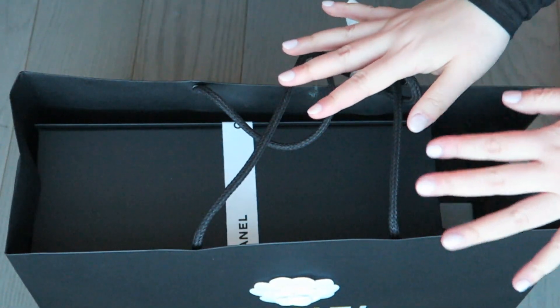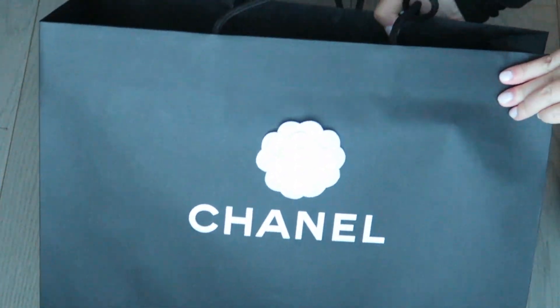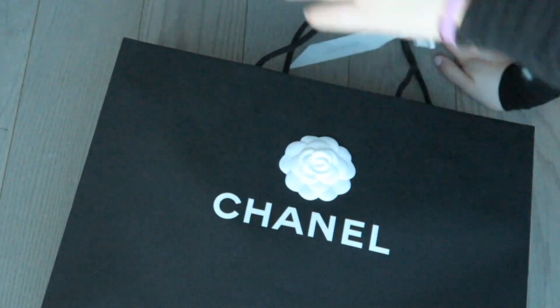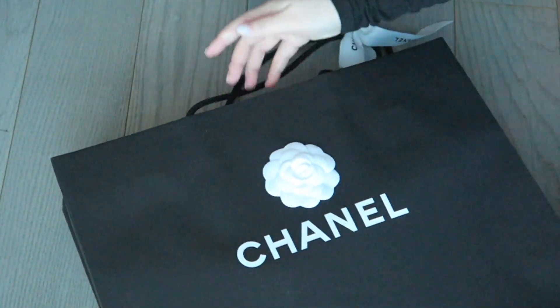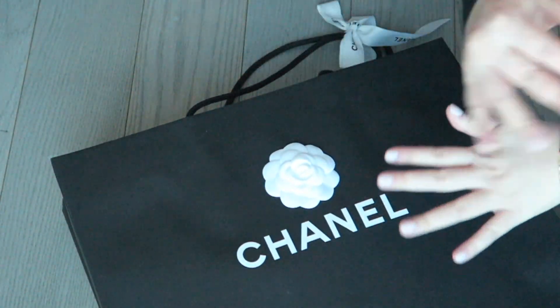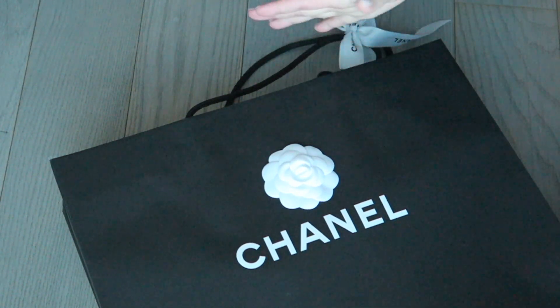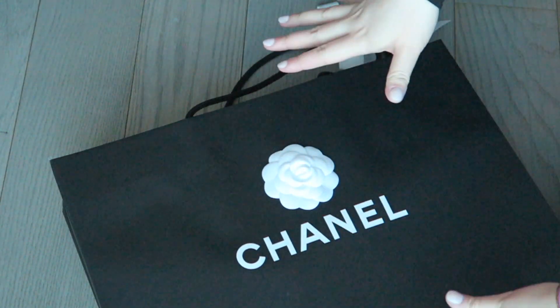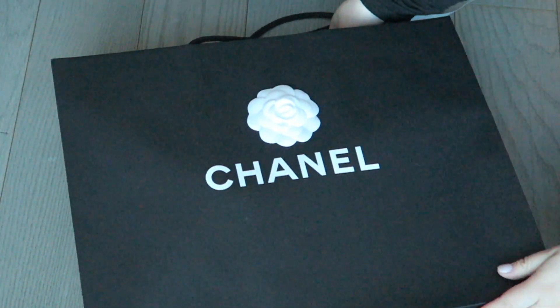I feel like aerial views are always the best when it comes to bag unboxings, even though nobody does aerial views and just kind of sits on their floor and holds the bag up. I feel like you lose that point of view type of experience. Let me know in the comments if you like this kind of unboxing.